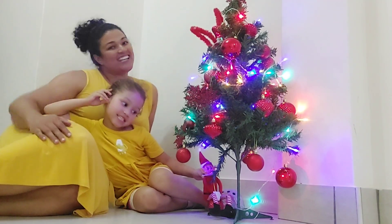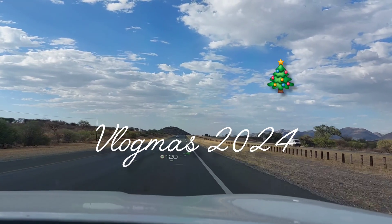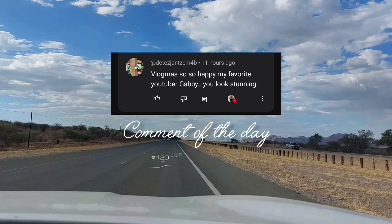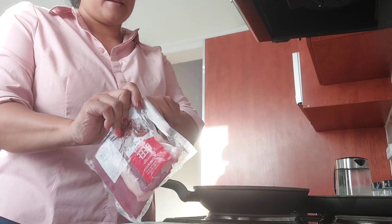Merry Christmas! Good morning guys and welcome to Vlogmas 2024. If it's your first time here, hi my name is Gabby. Please consider subscribing and join the family as we journey on to a happy life.